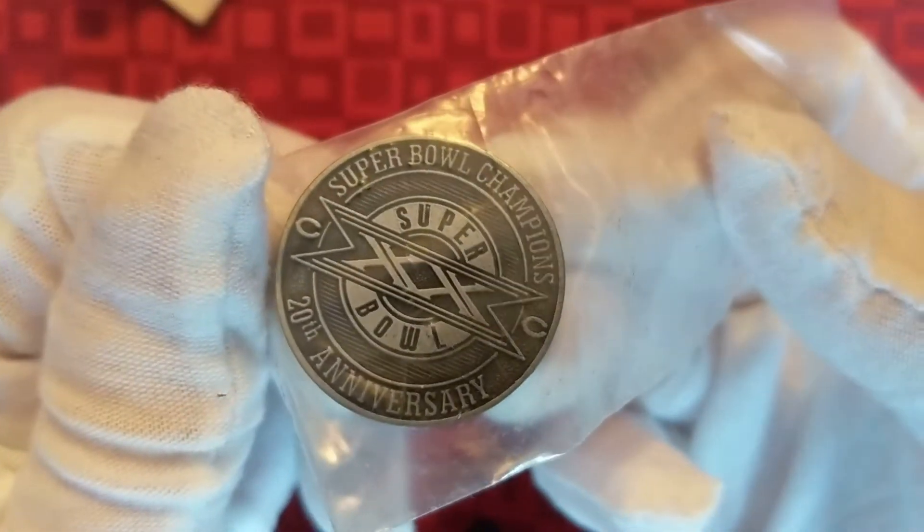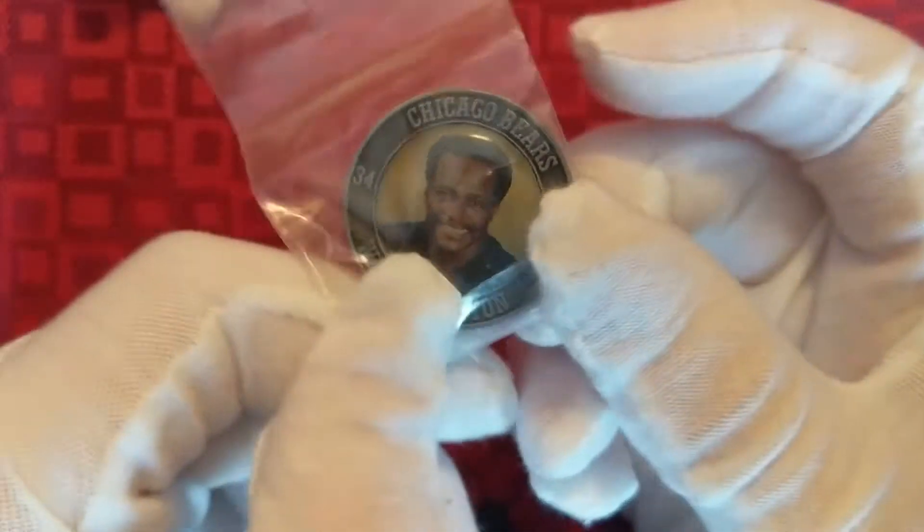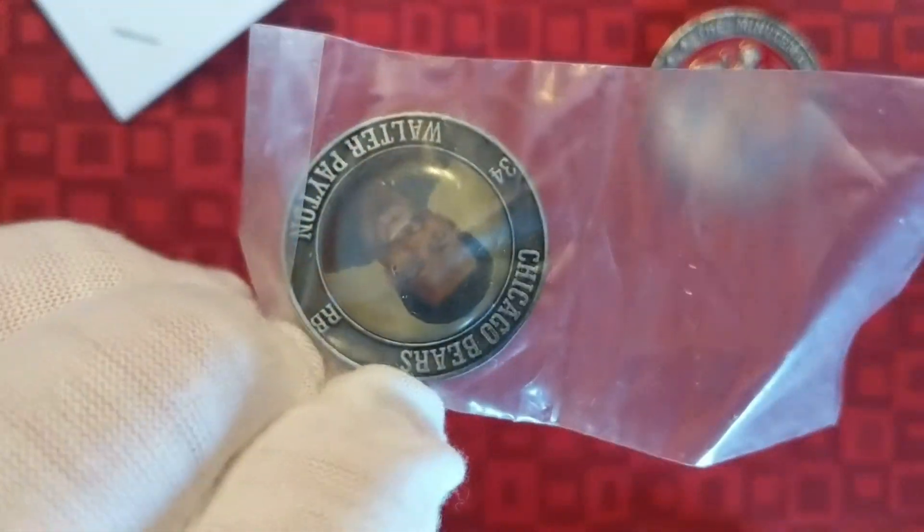This is a Super Bowl 20th anniversary of the Chicago Bears Super Bowl — a Walter Payton coin. This I had before I was even collecting coins.